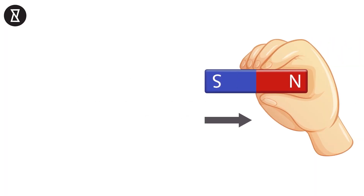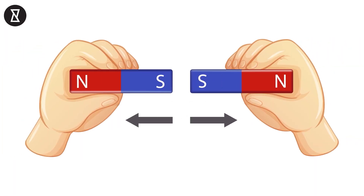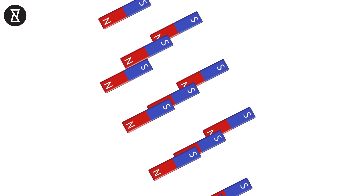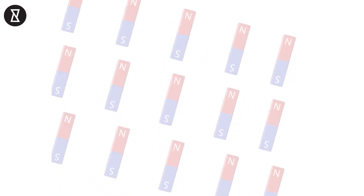Number 9: why magnets have two ends. If you look at any bar magnet, you'll see that they have both a north and a south pole. If you cut that bar magnet into lots of tiny, tiny magnets, the same thing would still happen. However, nobody's quite sure why.